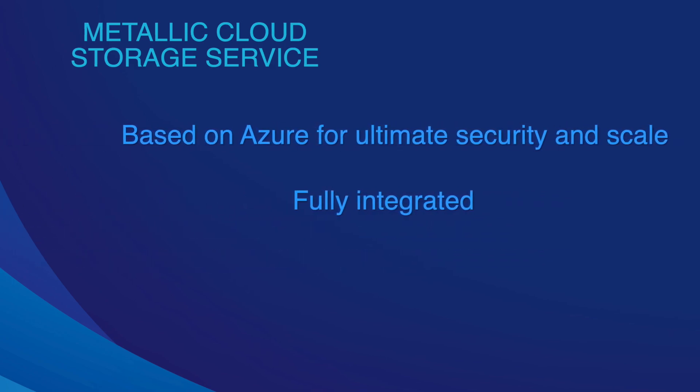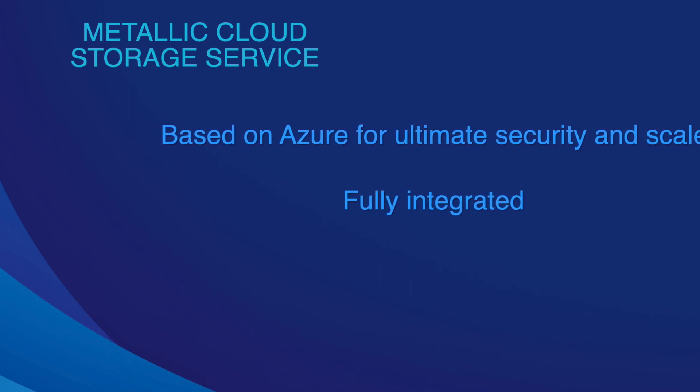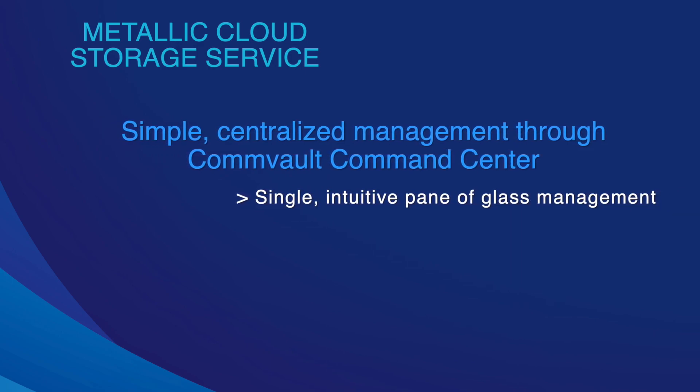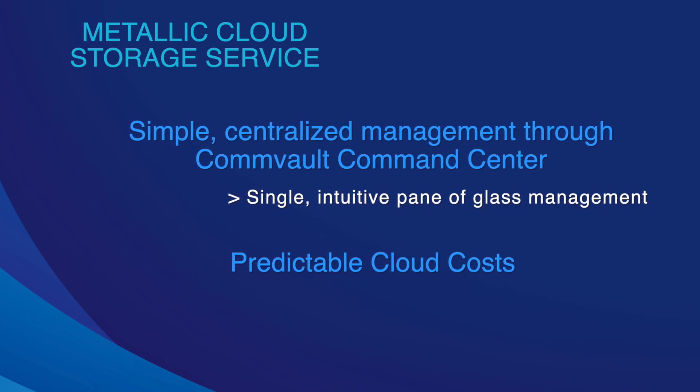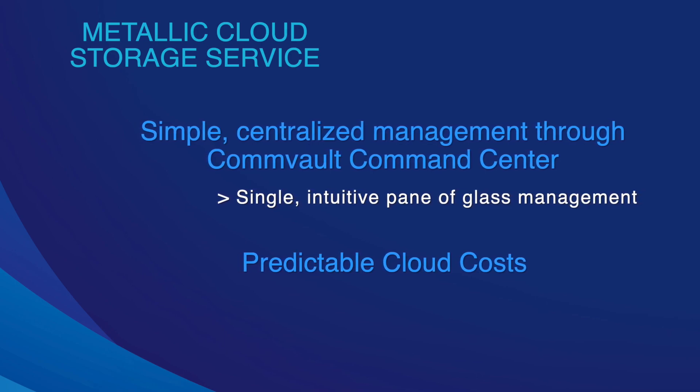Fully integrated into the Commvault and Metallic suites, providing a single pane of glass to manage all of your backup destinations: tape, backup to disk, and now backup to cloud through this Metallic Cloud Storage Service.